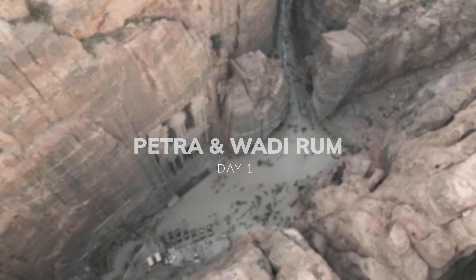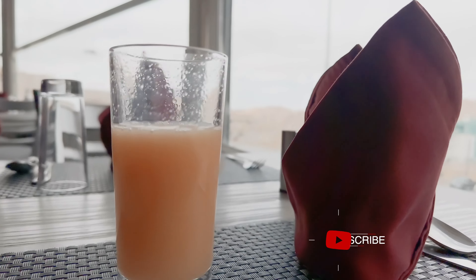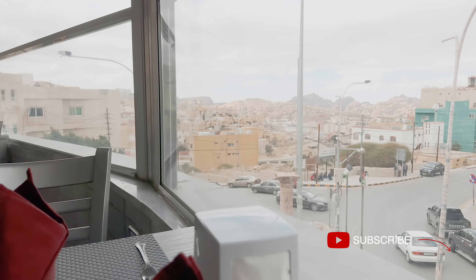In this travel vlog we want to give you tips for visiting Petra and Wadi Rum. Watch both day one and day two and don't forget to like and subscribe.